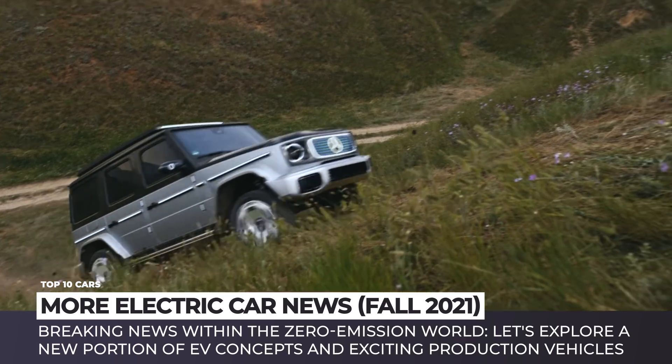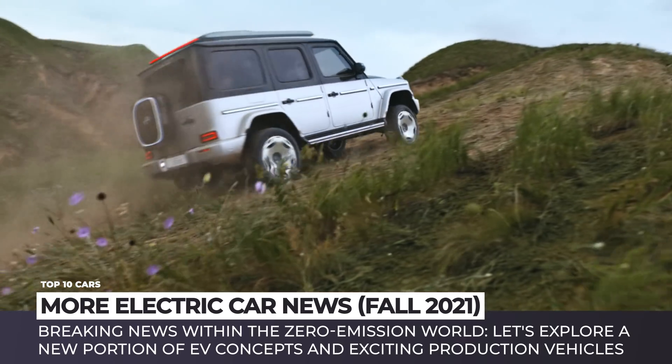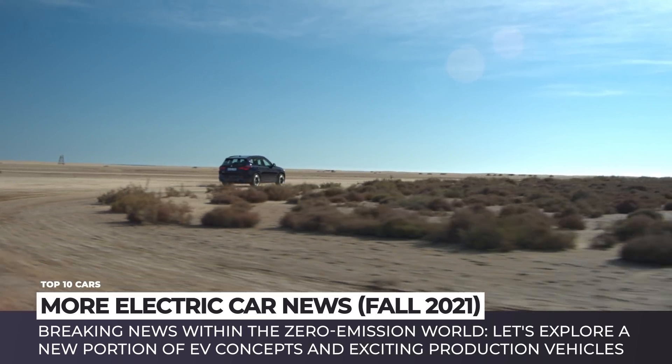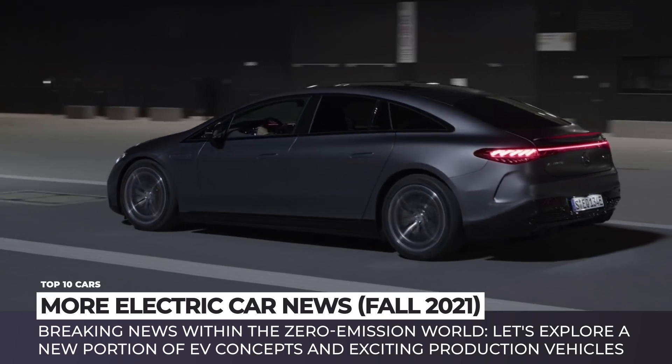As always, we'll make sure to mention detailed information about technical specifications, prices and production dates. So, subscribe to the channel and join the electric revolution! Enjoy the ride!